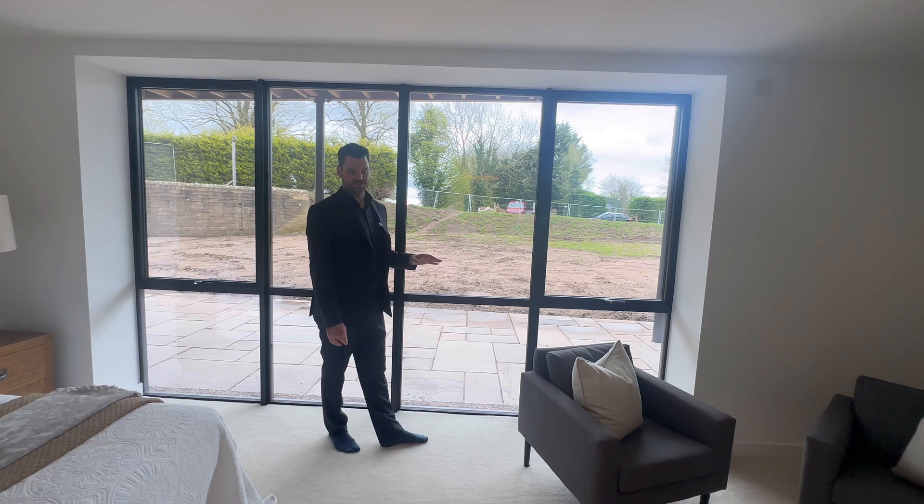I hope you've enjoyed the tour. The full professional tour is coming very, very soon. This is Damian Merry from Luxury Property Partners here in Derbyshire.